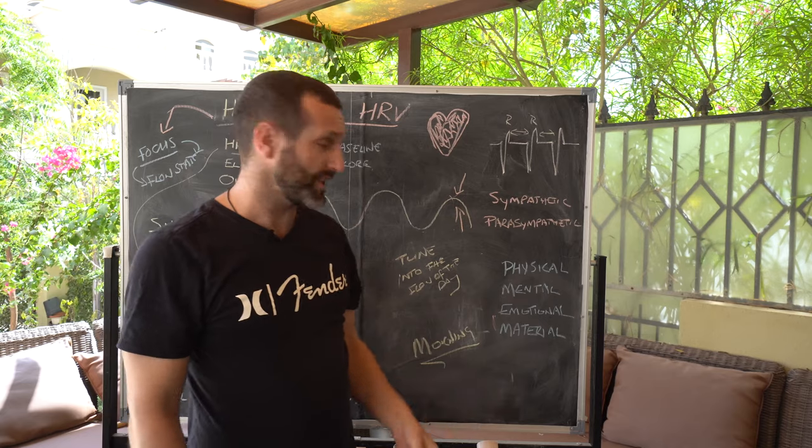Mental: the same thing applies if you're mentally tired or run down, if you've done a lot of work and get that mental fog from really pushing yourself — that affects your nervous system.